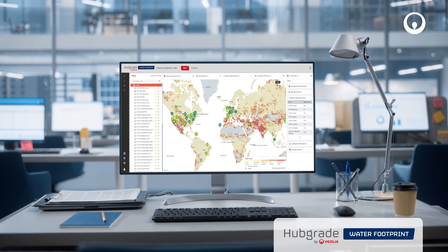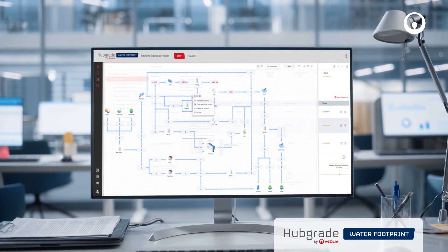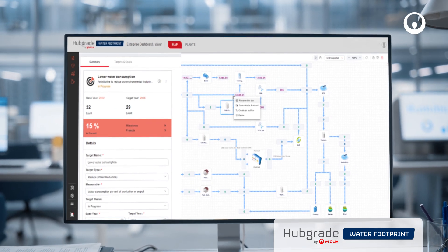HubGrade Water Footprint by Veolia is the most complete way to visualize and realize your water goals. It's flexible, efficient and easily configurable for nearly any industry. Are you ready to take a step forward towards true sustainability?